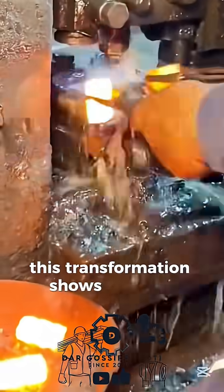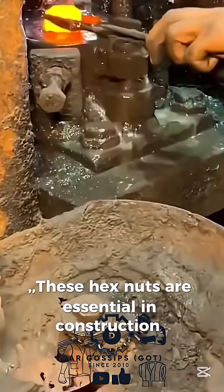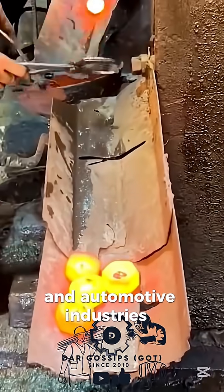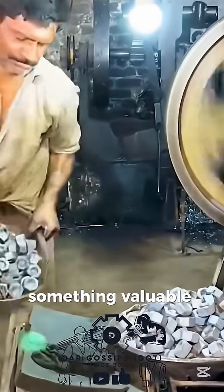This transformation shows the real power of engineering plus recycling. These hex nuts are essential in construction, machinery, and automotive industries — proving that even the most useless-looking scrap can be reborn into something valuable and powerful.